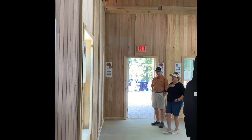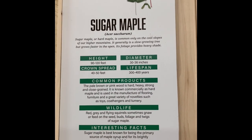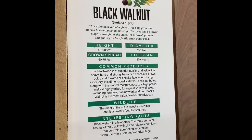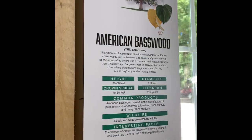Imagine looking at a map. The mountains are in the west, the Piedmont is central, and the coastal plain is in the east. In this building, mountain species are along the western wall, Piedmont species are on the north and south ends of the building, and along the eastern wall you will find tree species from the coastal plain.